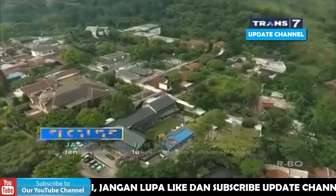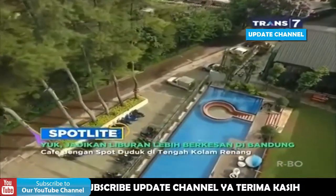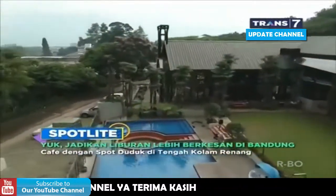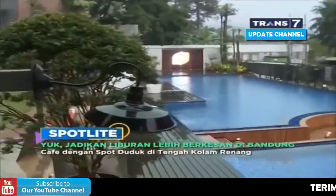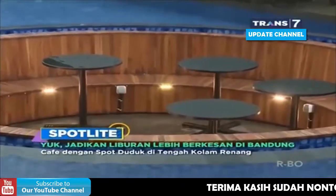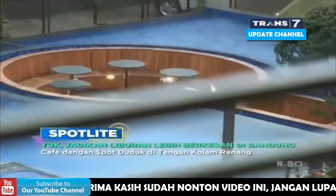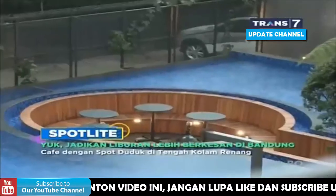Ini dia lokasi VIP Pool, spot kafe di tengah kolam renang yang jadi buruan para anak muda Bandung. Berfoto di sini pastinya instagenic banget. Untuk bisa makan di spot ini gak sembarangan, karena ada minimum ordernya. Makanya disarankan kalau mau di spot ini untuk kumpul bersama teman-teman. Tapi bagi yang penasaran, bisa juga untuk sekedar foto-foto aja.